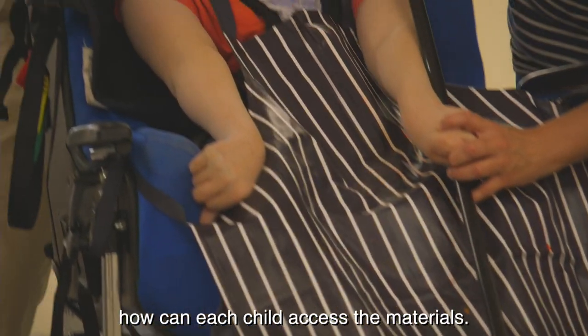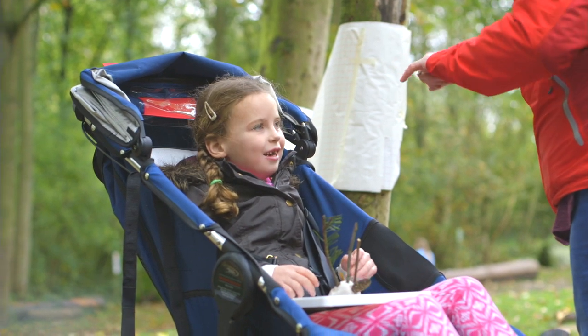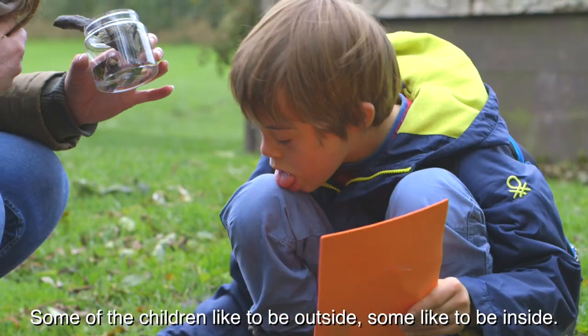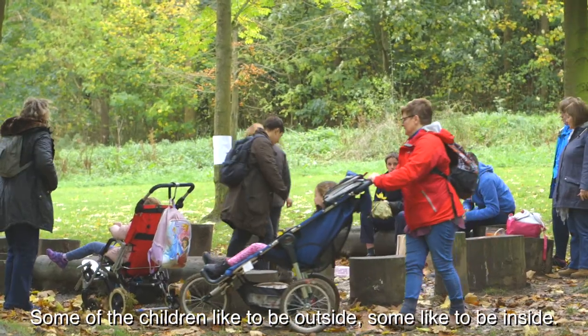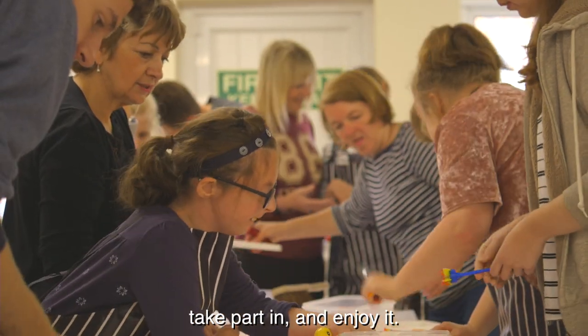All the time we were just thinking, how can each child access the materials? Some of the younger children really like sensory activities. Some of the children like to be outside, some of the children like to be inside. So we really wanted something that all the children could take part in and enjoy.